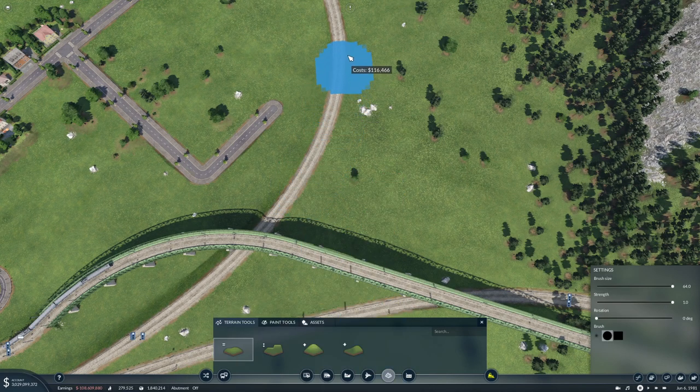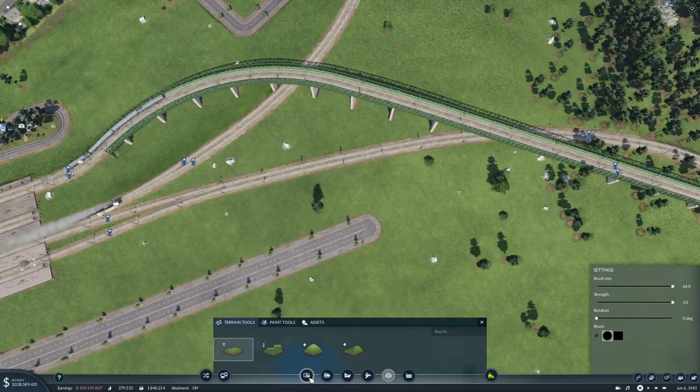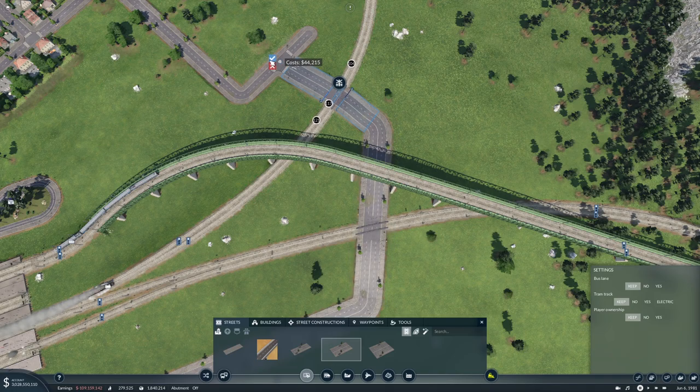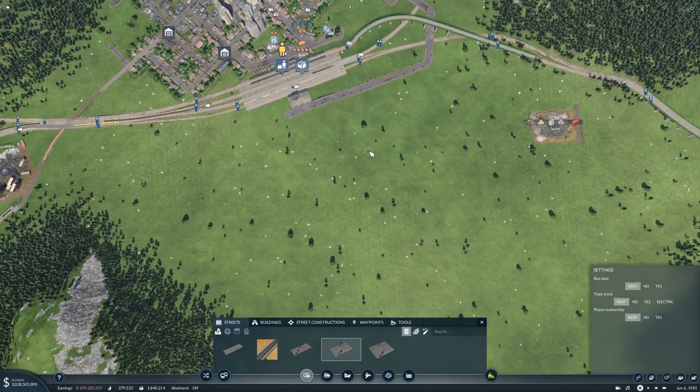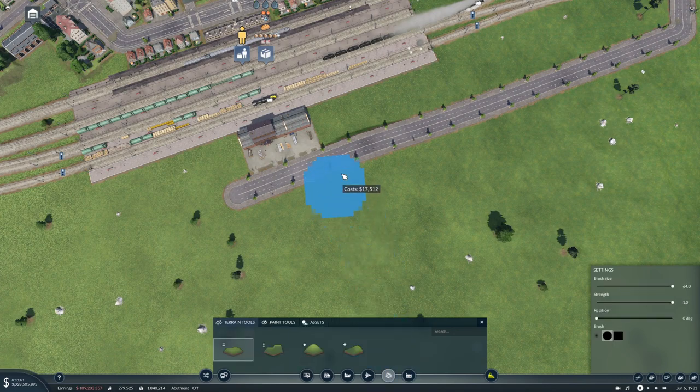But I think first let's just level this a bit. I think that's okay — hopefully the city will start building over on this side as well. I would really like it to do that.